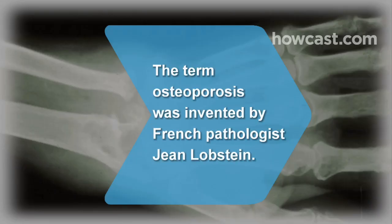Did you know the term osteoporosis was coined by French pathologist Jean Lobstein?